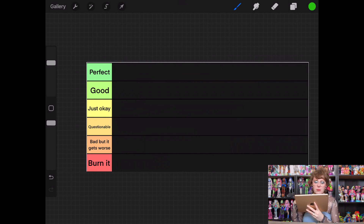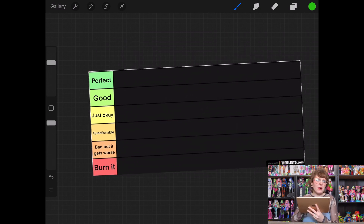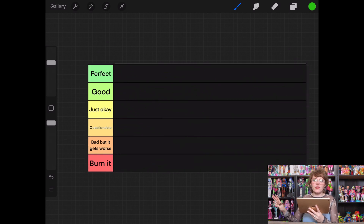I have my ranking set up in Procreate. For Bratz, the tiers we are going to be using are: perfect, good, just okay, questionable, bad but it gets worse, and burn it. Fair warning — I like some Bratz dolls, but I do feel like most of them, in my opinion, are kind of more mediocre. Maybe this ranking will change that, but it also might not.